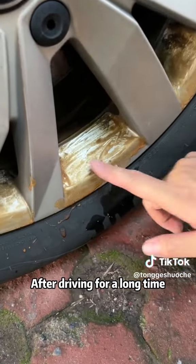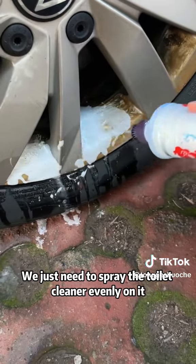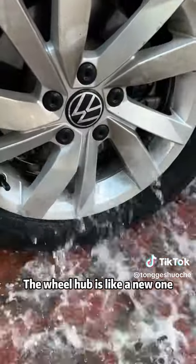Third, after driving for a long time, the wheel hub of the car will turn yellow and dark. We just need to spray the toilet cleaner evenly on it. See, the wheel hub is like a new one.